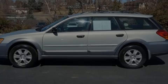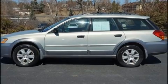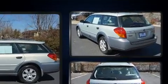Outstanding design defines the 2005 Subaru Outback. This four-door, five-passenger wagon provides exceptional value.